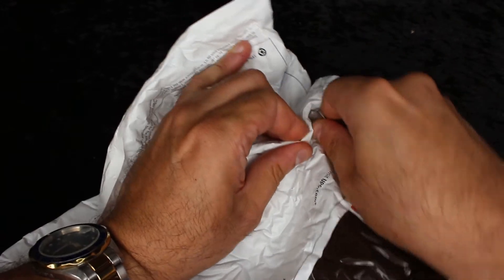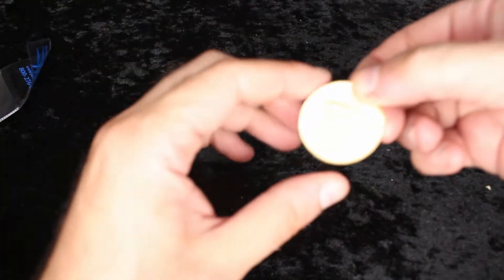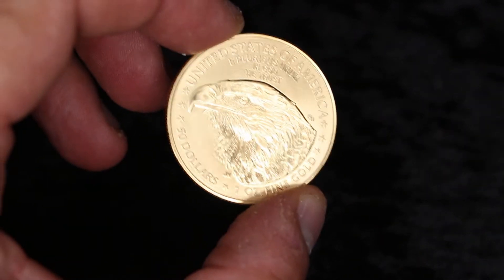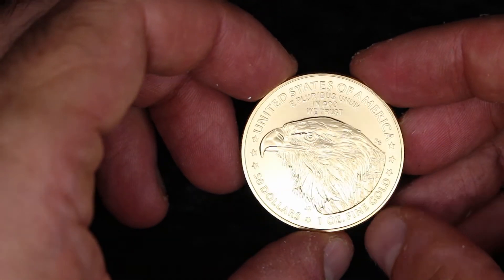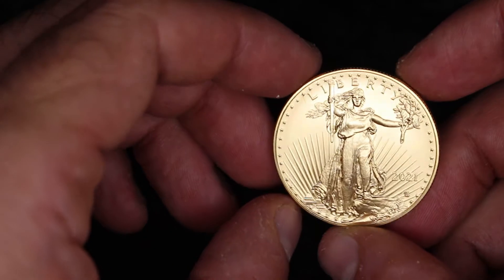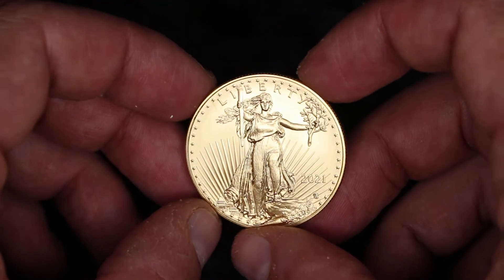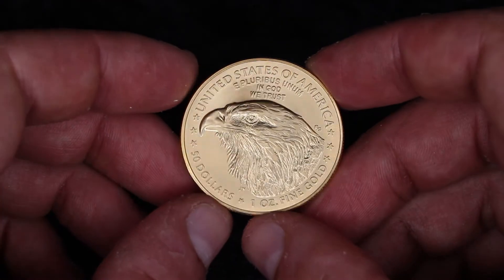People look at the political landscape, everybody says one thing about the other, and people don't trust the media. But there's one thing that you can trust, and that is gold — because it's been trusted for 5,000 years. And we have the Type 2 U.S. Gold Eagle. They changed the design this year, and we still have the Walking Liberty on the back — year 2021.